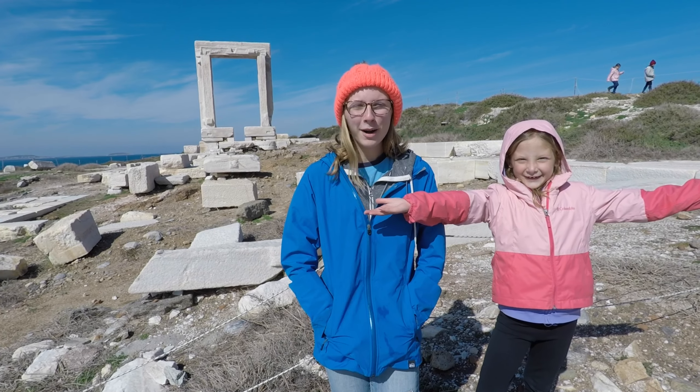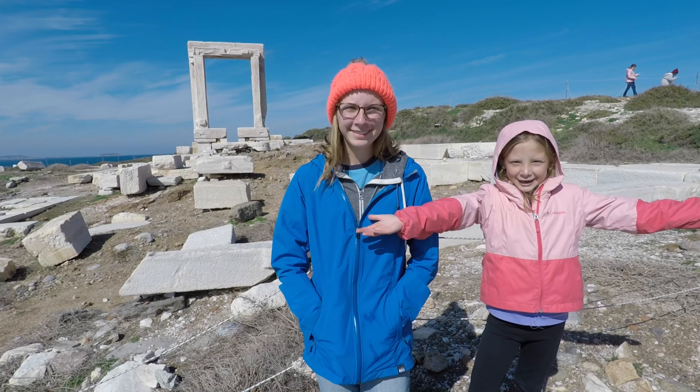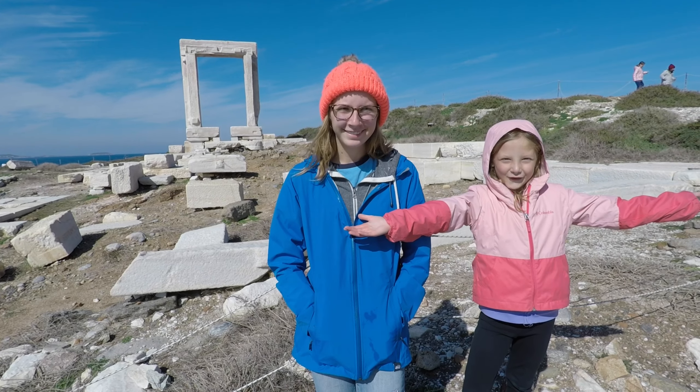Welcome to Naxos. We're at the Temple of Apollo, and you're watching the Fantastic Four.